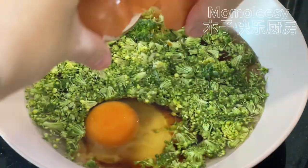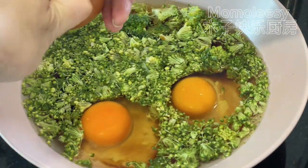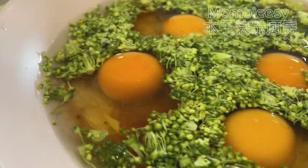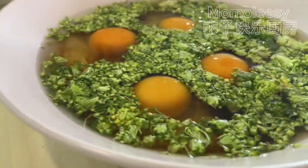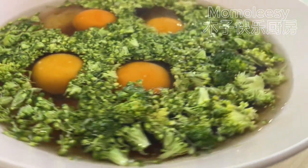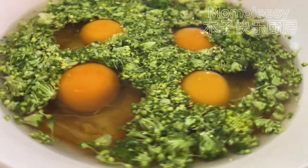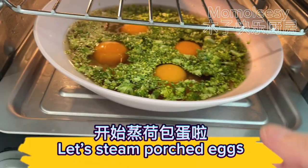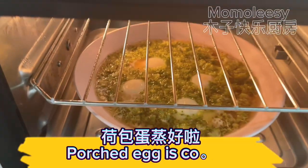Add eggs and let's steam the poached eggs. The poached egg is cooked.